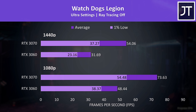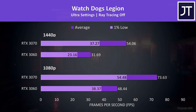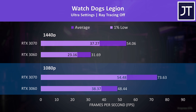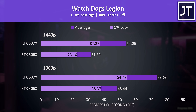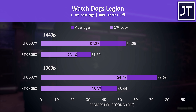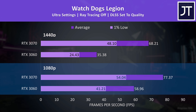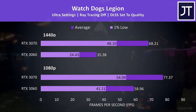Watch Dogs Legion is on the other end of the spectrum and has the biggest difference out of all 17 games tested. Even the 1% lows from the 3070 are ahead of the average FPS the 3060 laptop is able to produce. The 3070 was reaching 52% higher average FPS at 1080p, while it was a massive 71% higher at 1440p. This game's benchmark was warning that 6 gigs of VRAM wasn't enough at maximum settings — the 8 gigs on the 3070 was barely enough, so that seems to be why the difference is so big. With DLSS on, the 3060's average FPS was at least no longer behind the 3070's 1% low, but the gap is otherwise still quite large.